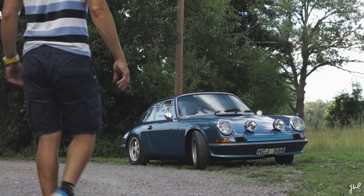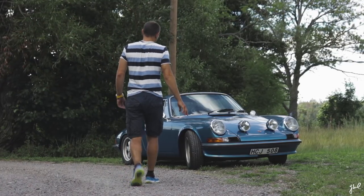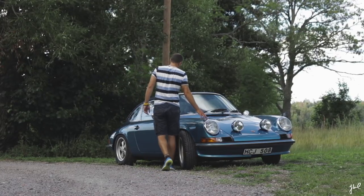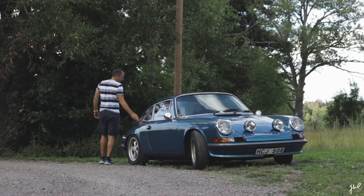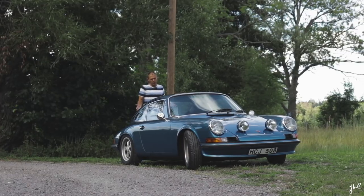Approaching a vintage Porsche is to approach a breathing, living soul. It is built on feelings, history, stories, and passionate driving. It's a pure Porsche.